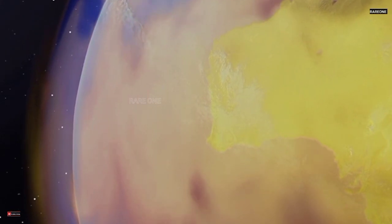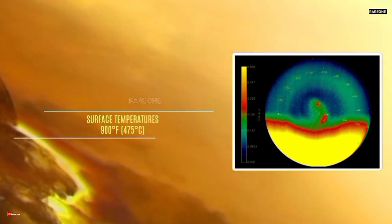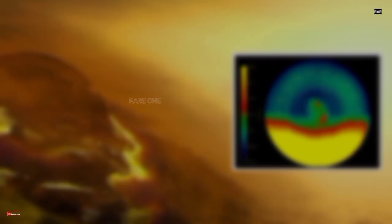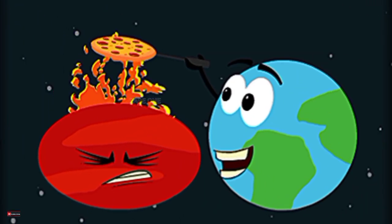Adding to its strangeness, Venus has an incredibly thick atmosphere which creates a runaway greenhouse effect. Surface temperatures reach up to 900 degrees Fahrenheit — 475 degrees Celsius — making it the hottest planet in the solar system.